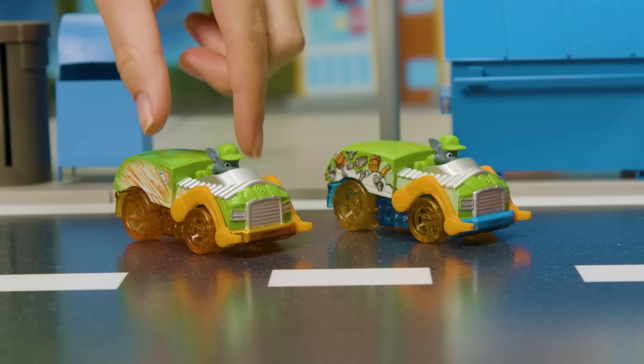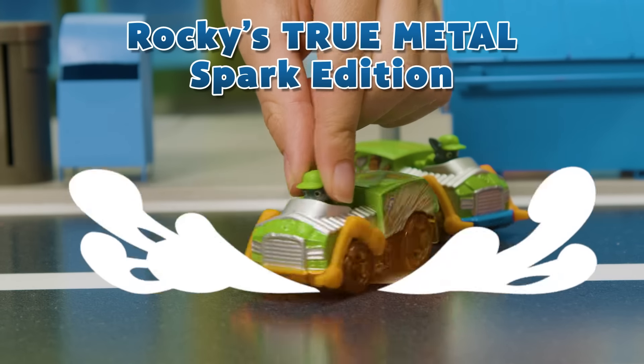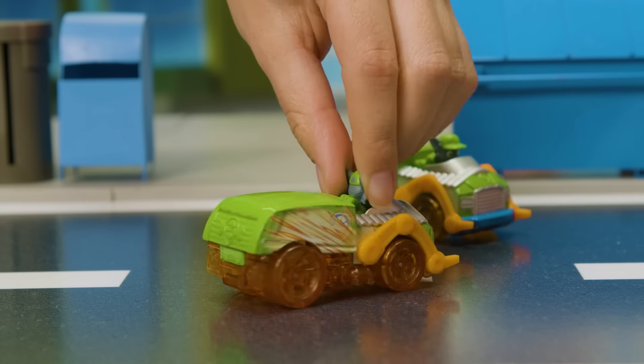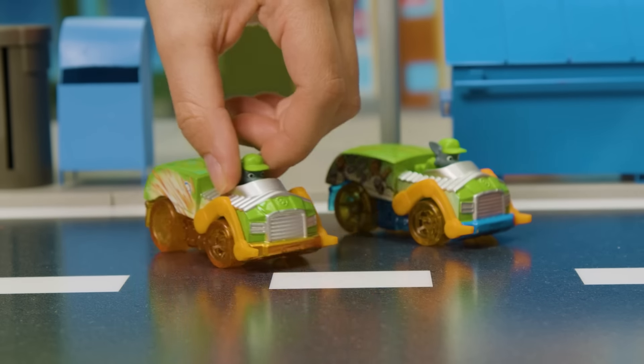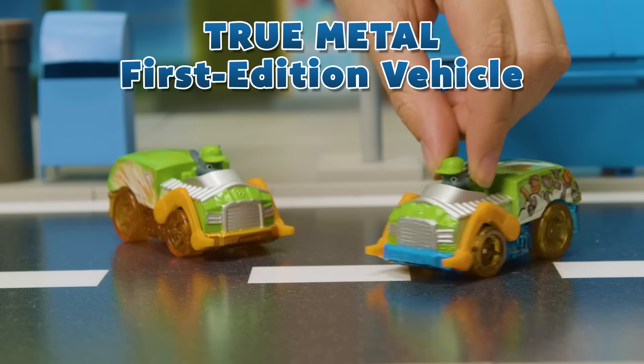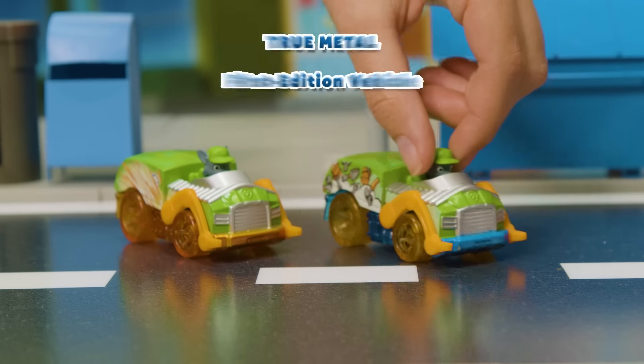Next up is Rocky's True Metal Spark Edition with realistic spark graphics. We don't see too many of these. Great vehicle, Rocky. It's Rocky's first edition True Metal vehicle. Looking good, Rocky.